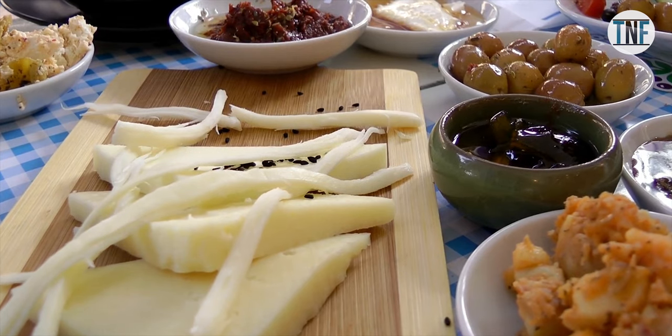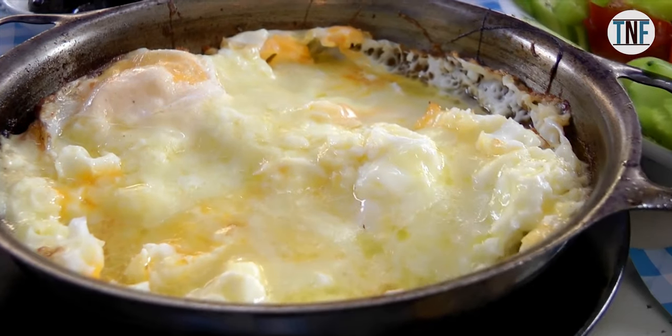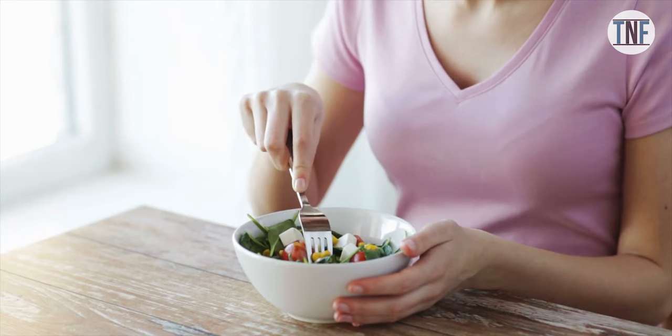Food: Almost all the hotels provide complimentary breakfast. You will mostly get authentic Greek food like pies, salads, yogurt, and tea or coffee.